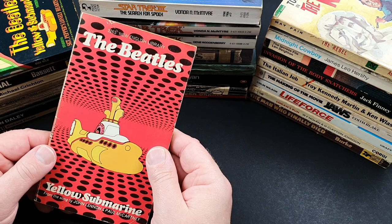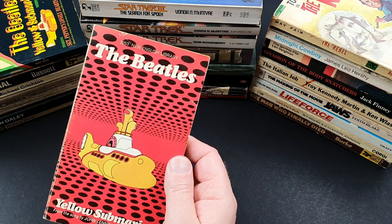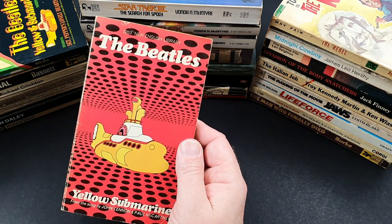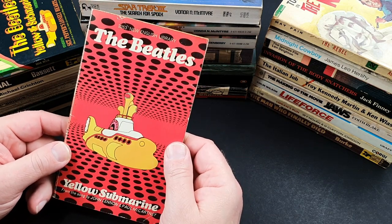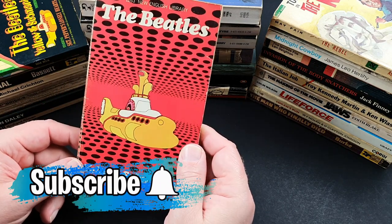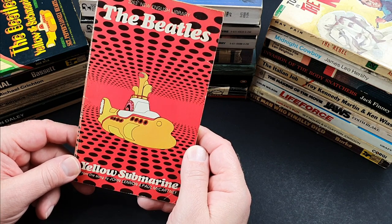So that finishes the second look at some of my perhaps cooler movie tie-ins. I do hope you have enjoyed looking through them as much as I have — some really, really great books in there, and they are very much fun to collect. If you have enjoyed this video, do please give it a thumbs up, do please consider subscribing if you haven't already, for regular vintage paperback content. And I shall look forward to seeing you again very soon. Bye.